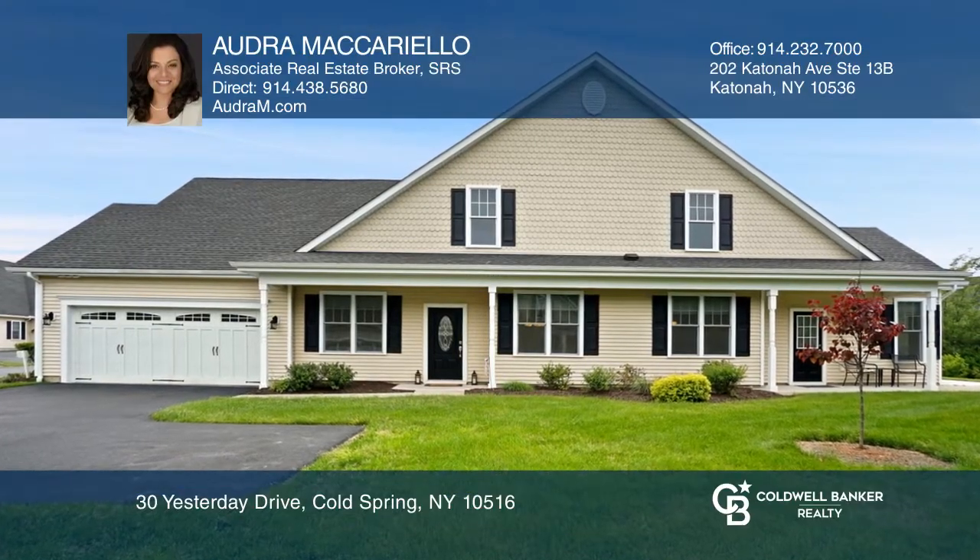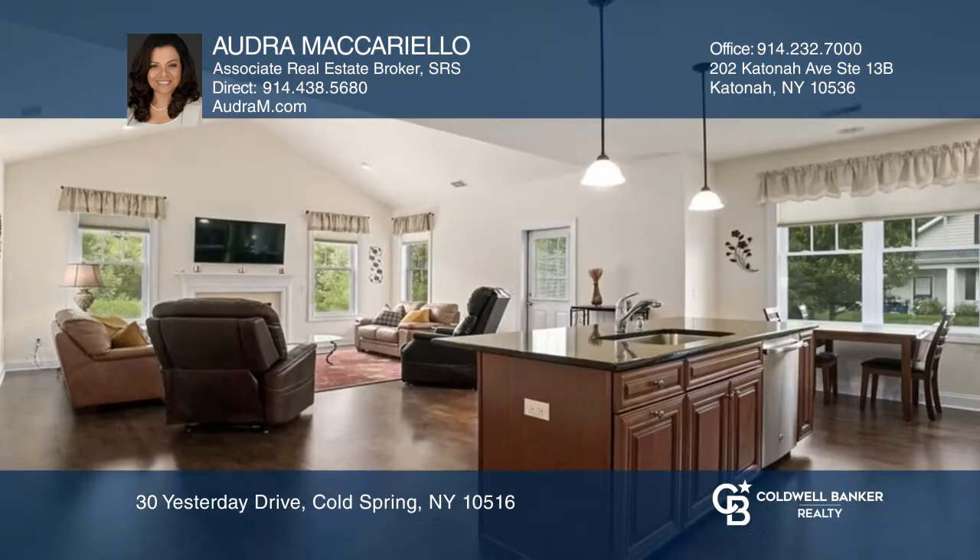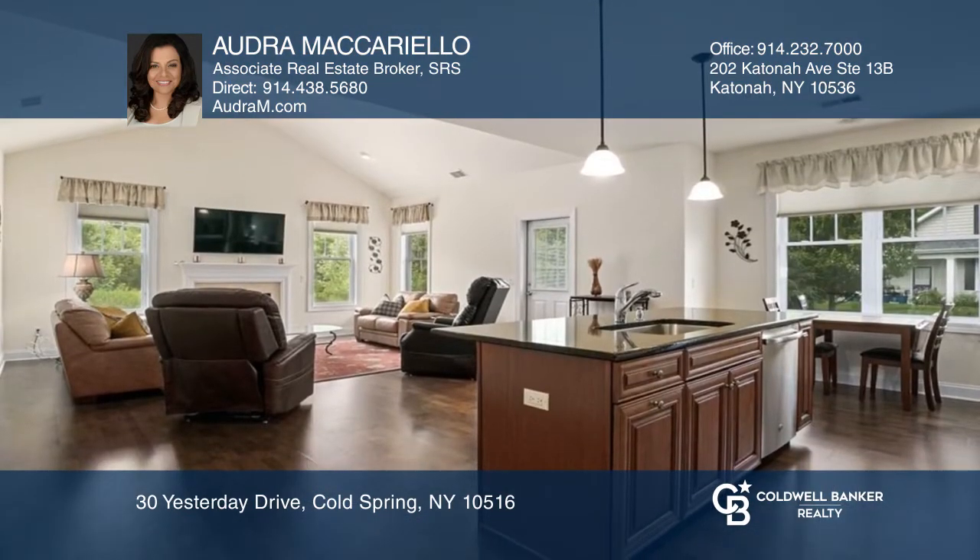This one-level condo is in Glassbury Court, a 55 and over condominium community that offers a fitness center, a heated pool and more.